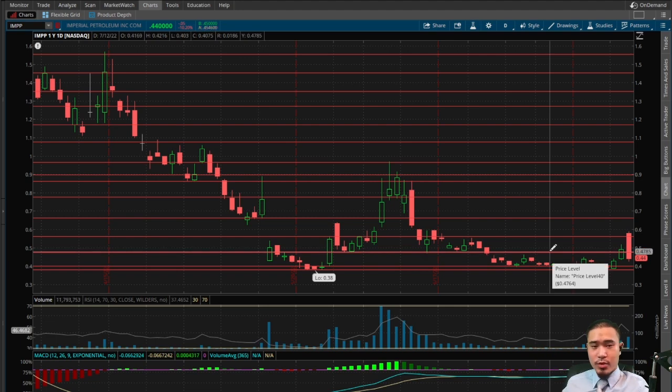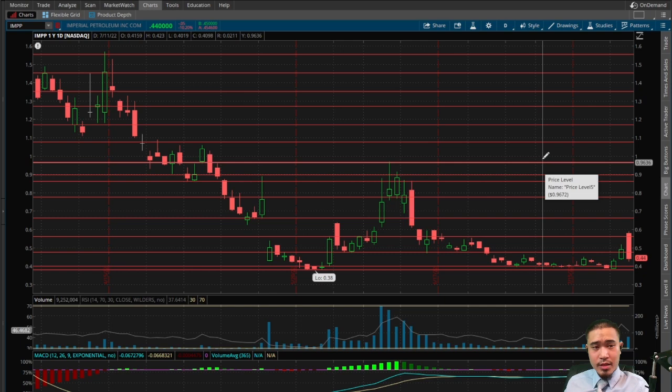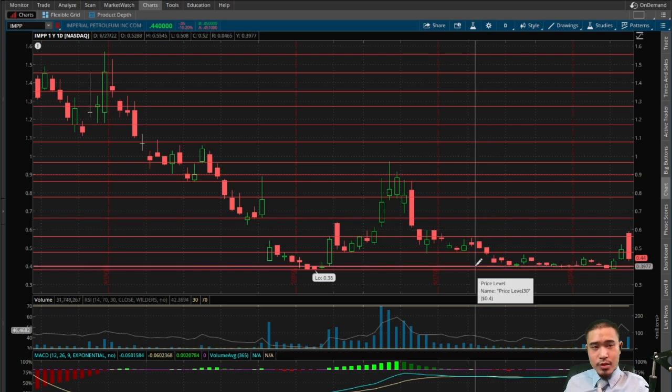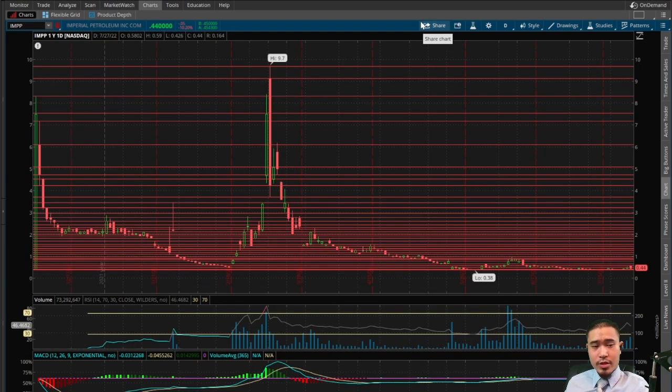Right now this is trading within a sideways channel rectangle of 48 cents and 40 cents. If this goes to the upside, next levels of resistance would be 48 cents, 56 cents, 66 cents, 78 cents, 86 cents, 90 cents, 97 cents, $1.10, $1.15, $1.25, $1.35, $1.45, and then $1.55. If this goes to the downside, next levels of support would be 40 cents and then the low of 38 cents. Below 38 cents would be uncharted territory.